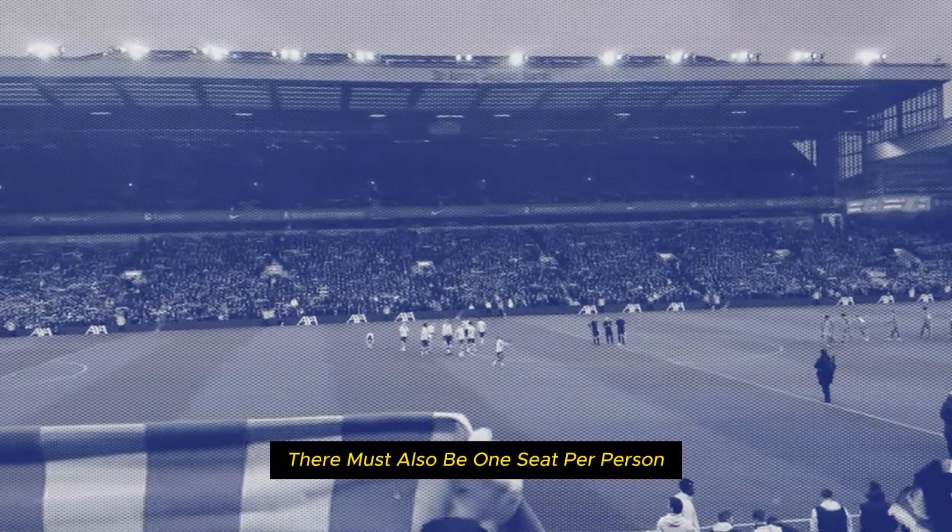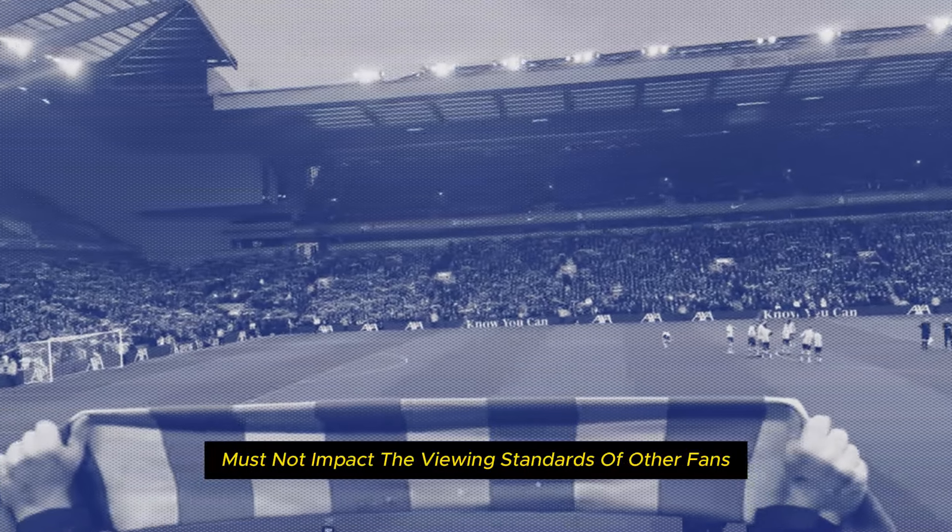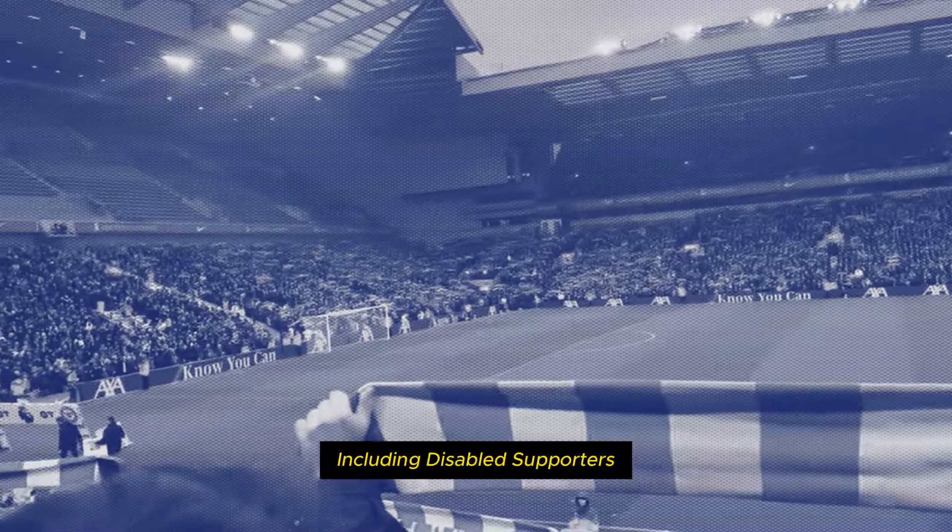There must also be one seat per person, and licensed standing areas must not impact the viewing standards of other fans, including disabled supporters.